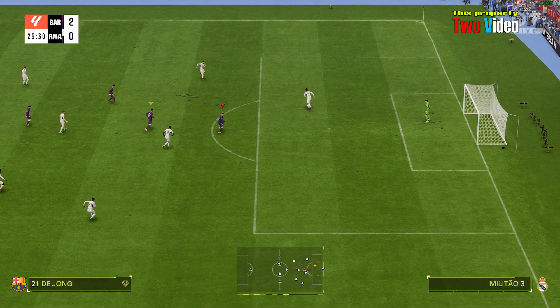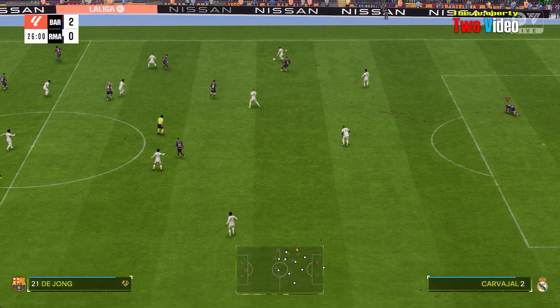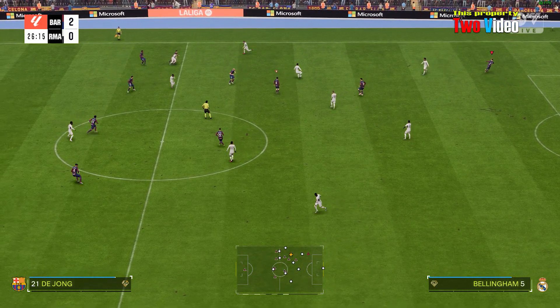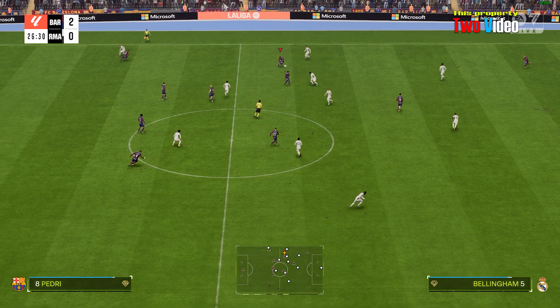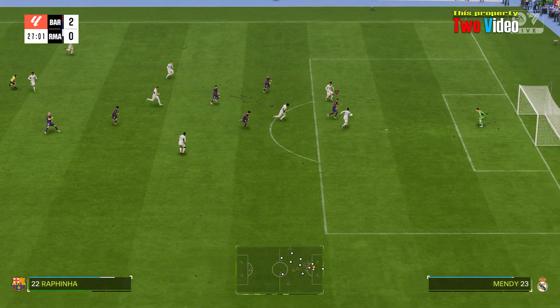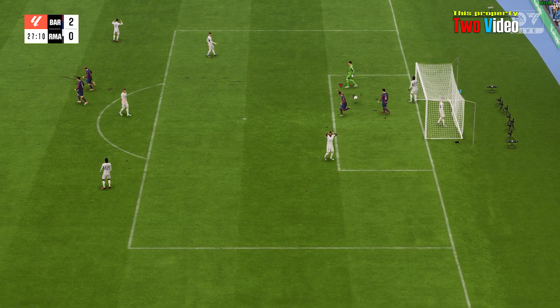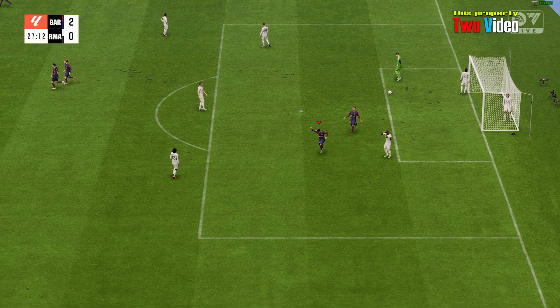Barcelona ceding possession. Bellingham — could be! And a goal this time! Applying the finishing touch. Just what the doctor ordered.